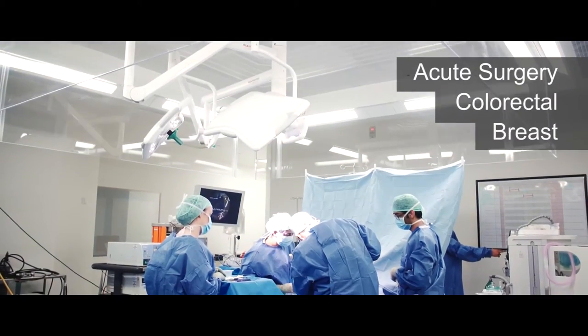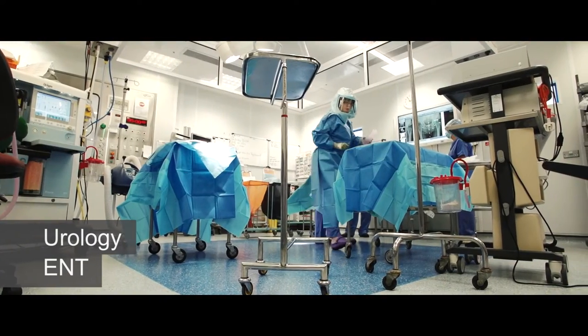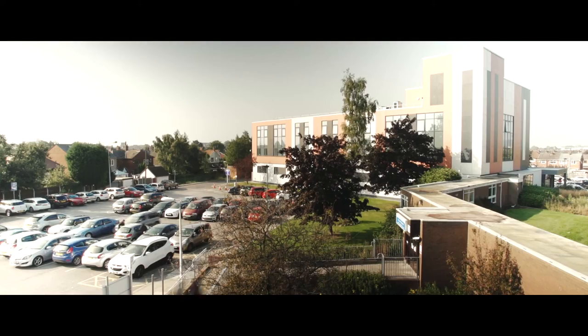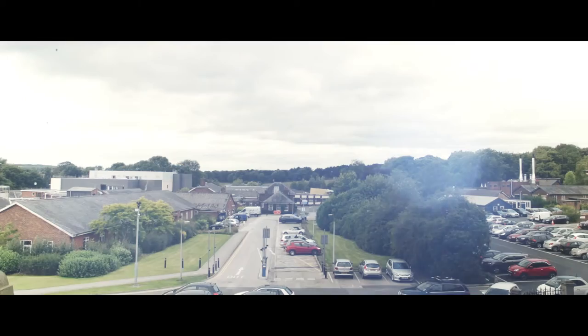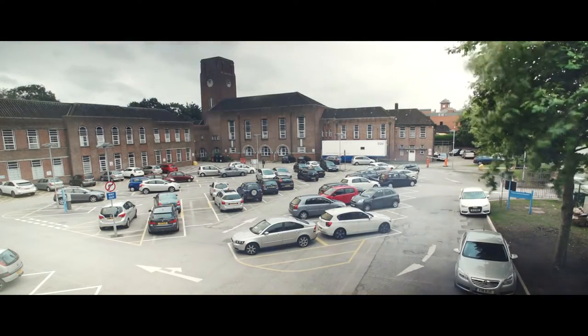In surgery we cover acute surgery, colorectal, breast, urology, ENT, obstetric gynaecology and paediatrics. Apart from that, we have dermatology, obstetric and gynaecology and respiratory clinics in Lee Infirmary, orthopaedics in Wrightington Hospital and urology clinic in Thomas Lineker Centre.